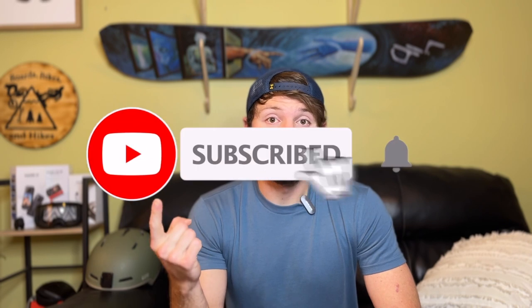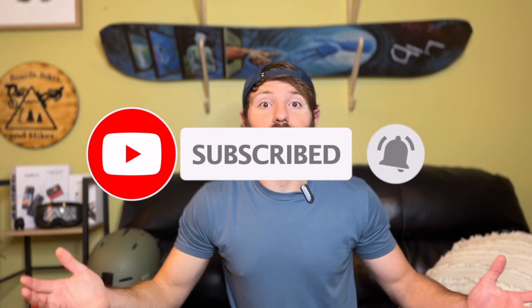I wanted to take a second and show you all my 2023 gear before I get it packed up, because I'm about to test out a lot of new products. I'm going to have a lot of product review videos coming out, so definitely make sure you follow along — one, to see all the powder I'm going to try to chase down, and two, I'm going to give a ton of different gear reviews on all sorts of snowboard products once I return.